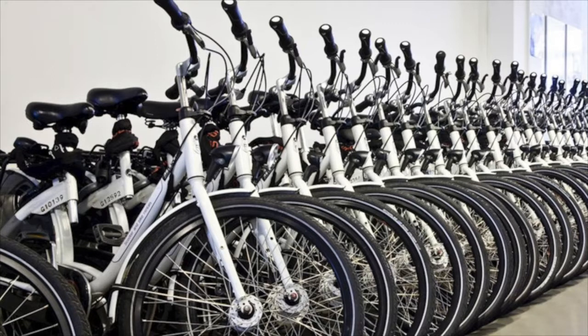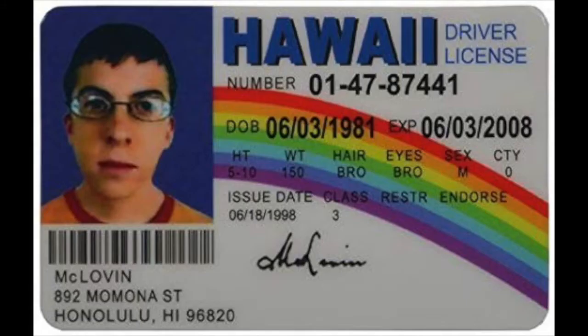The most frequently asked questions are: what do I need to rent the bike, and how much does it cost? The first four things that you need are a passport, an ID, or a driver's license.